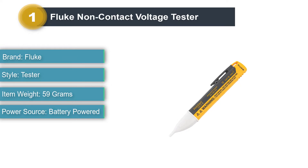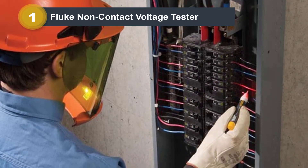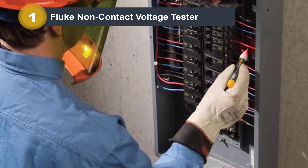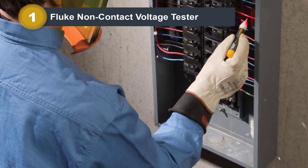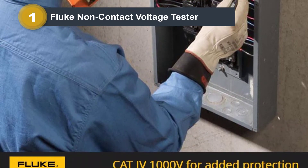The Fluke 1ACA 1-2 Non-Contact Voltage Tester is at the first position of this list since it can be a great option for heavy-duty usage. While it is perfect for heavy-duty applications, it might not be the most versatile due to its given voltage range of 90V to 1000V.